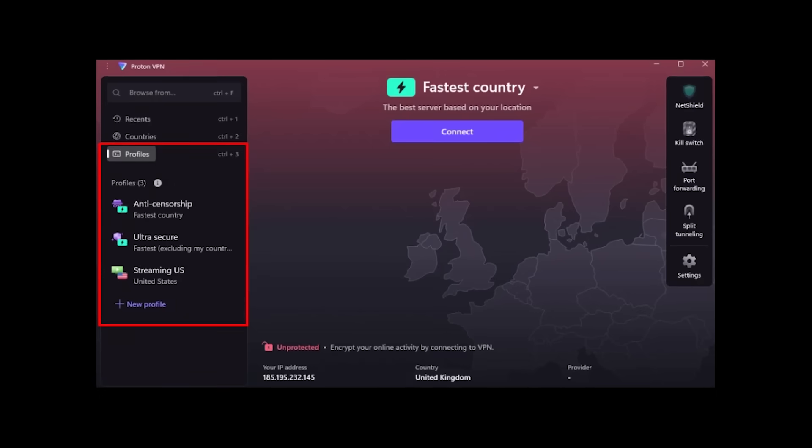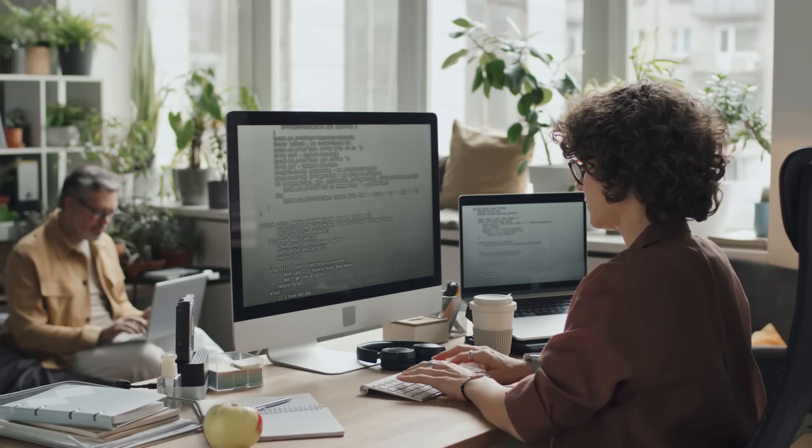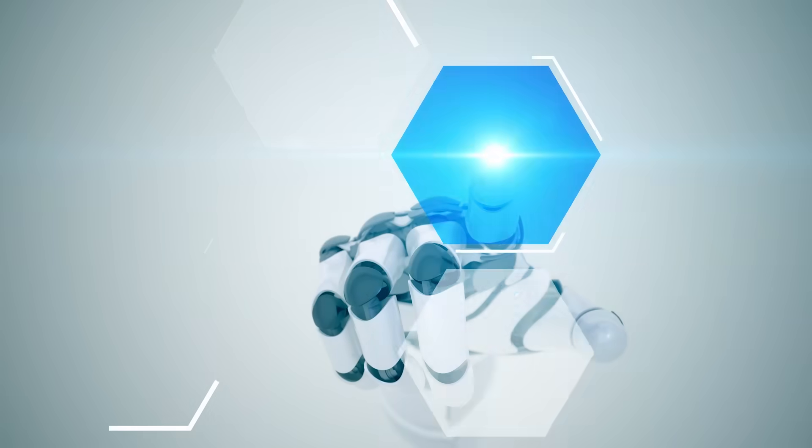Usability is key. Each of these free VPNs — ProtonVPN, Windscribe, and TunnelBear — offers macOS-specific apps that are simple to download and install. They run in the background without interfering with system performance and provide quick connectivity with minimal setup. Using a VPN should never feel complicated, and these providers make privacy and security accessible for everyone, regardless of technical expertise.